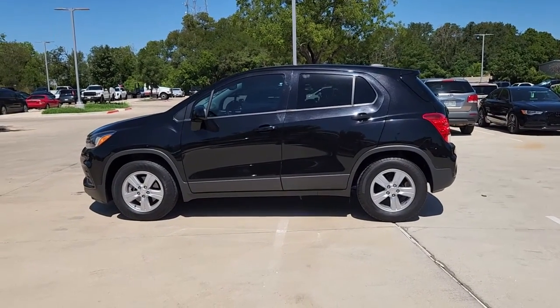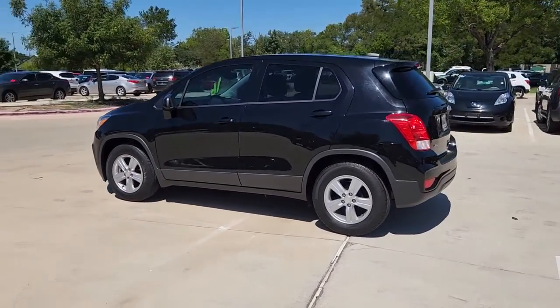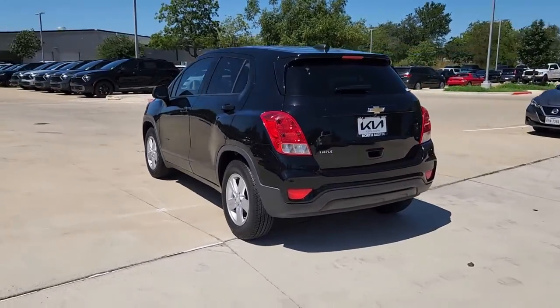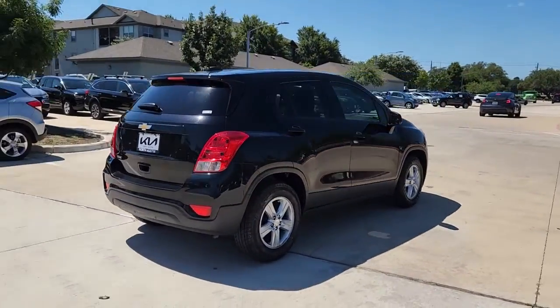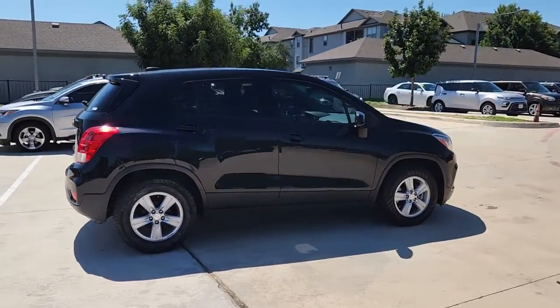Get into the 2019 Chevrolet Trax. With less than 20,000 miles on the odometer, this vehicle provides excellent value. The Trax makes navigating the city fun and energizing.